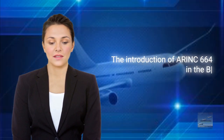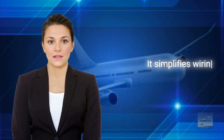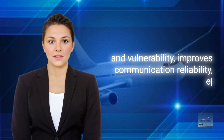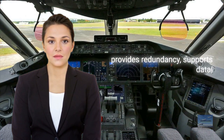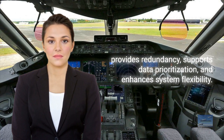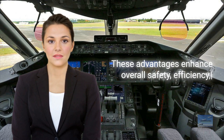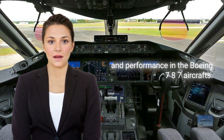The introduction of ARINC-664 in the Boeing 787 brings several advantages. It simplifies wiring, reduces weight and vulnerability, improves communication reliability, enables fault tolerance, provides redundancy, supports data prioritization, and enhances system flexibility. These advantages enhance overall safety, efficiency, and performance in the Boeing 787 aircraft.